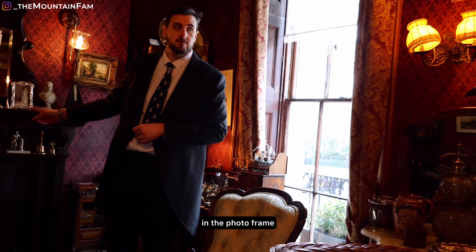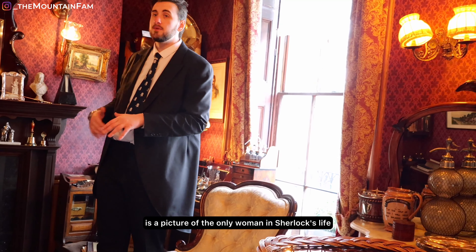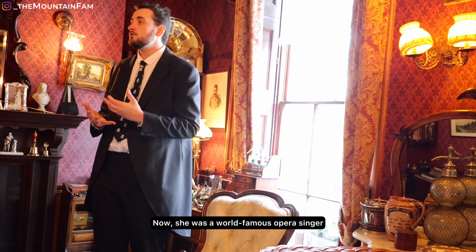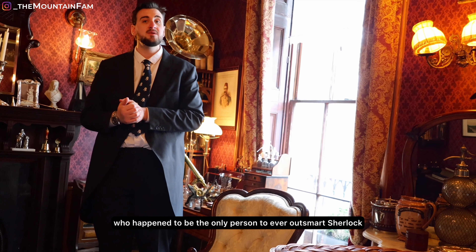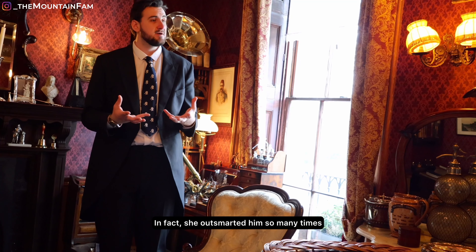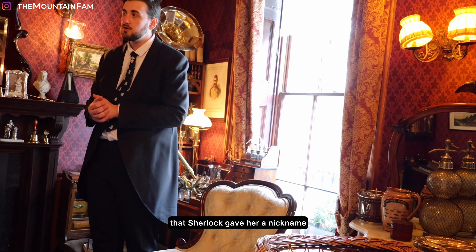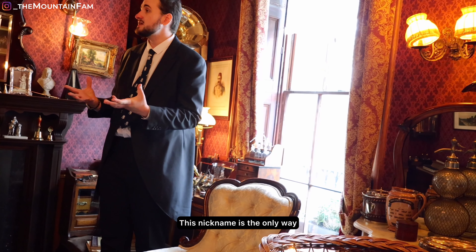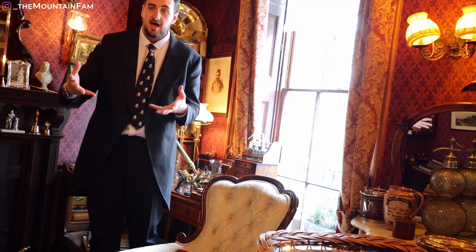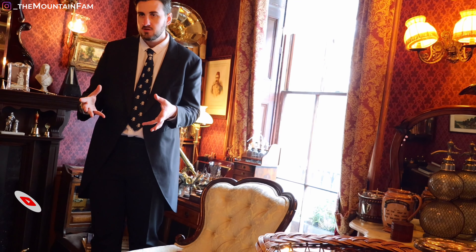Next to her in the photo frame is a picture of the only woman in Sherlock's life — Lady Irene Adler. She was a world-famous opera singer and the only person to ever outsmart Sherlock. In fact, she outsmarted him so many times that Sherlock gave her a nickname. That nickname was the only way Sherlock and Dr Watson would ever speak about her — and that nickname was, of course, 'The Woman.'